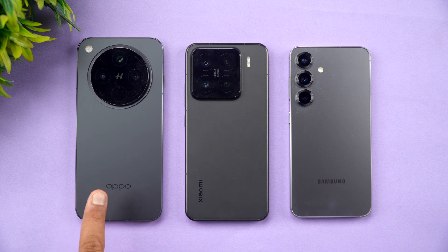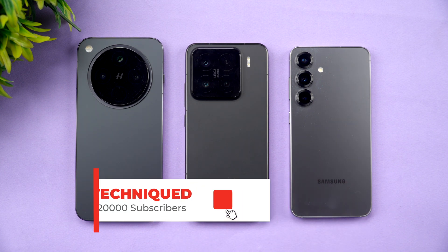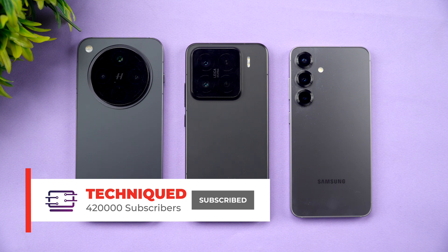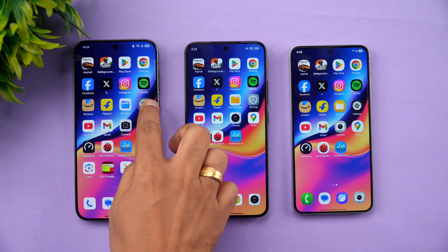So we have the Oppo Find X8, Xiaomi 15, and the Samsung Galaxy S25 — let's figure out which is the better performing device. Before we begin, if this is your first time on this channel, hit that subscribe button and also the bell icon to get notified of all the videos we publish.